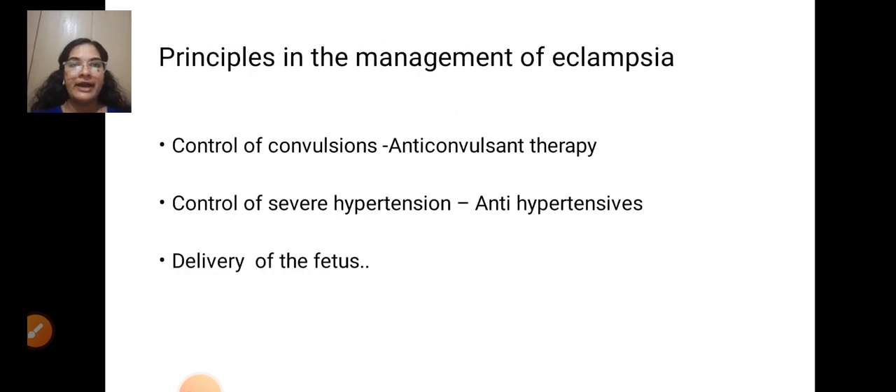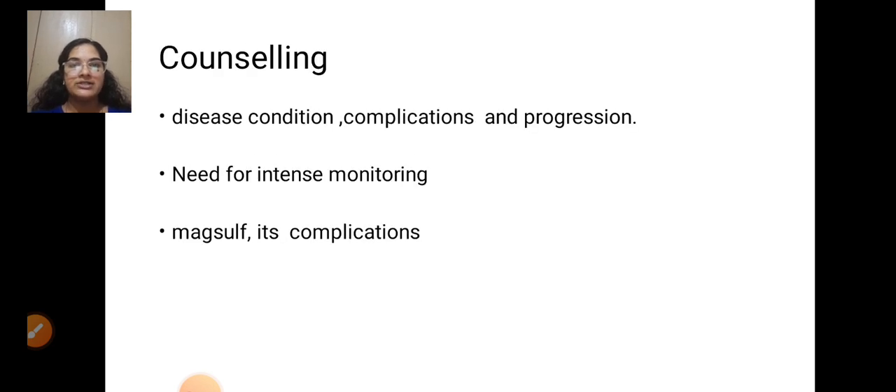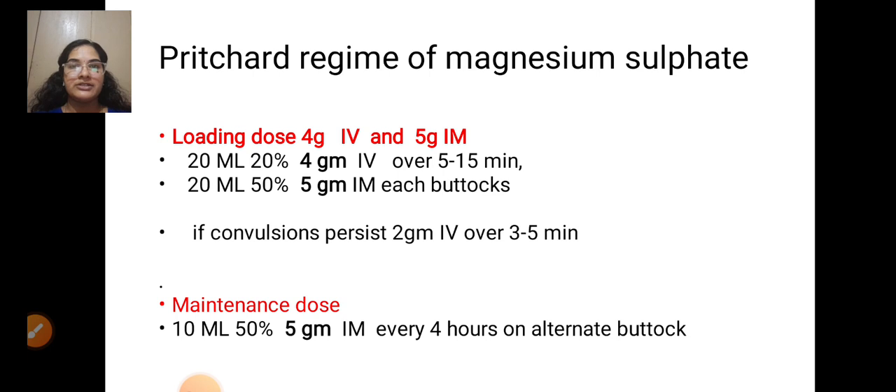The principles in the management of eclampsia are: control of convulsion via anti-convulsant therapy, control of severe hypertension through anti-hypertensives, delivery of the fetus, counselling regarding the disease condition, complications and progression, need for intense monitoring, and use of magnesium sulphate if complications occur.